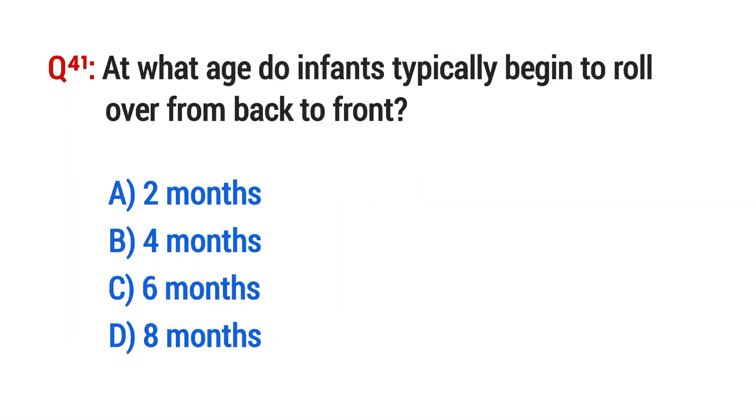Question No. 41. At what age does an infant typically begin to roll over from back to front? The right option is C: 6 months.